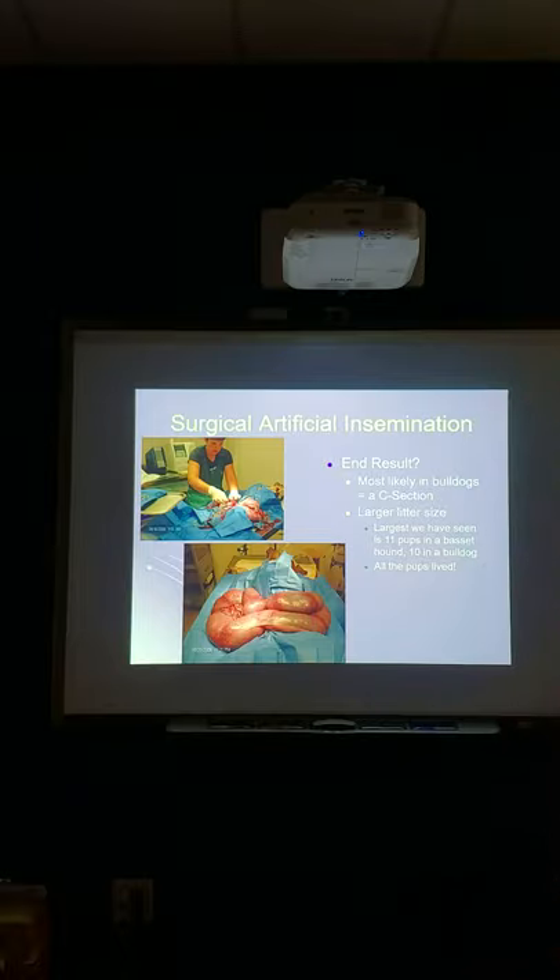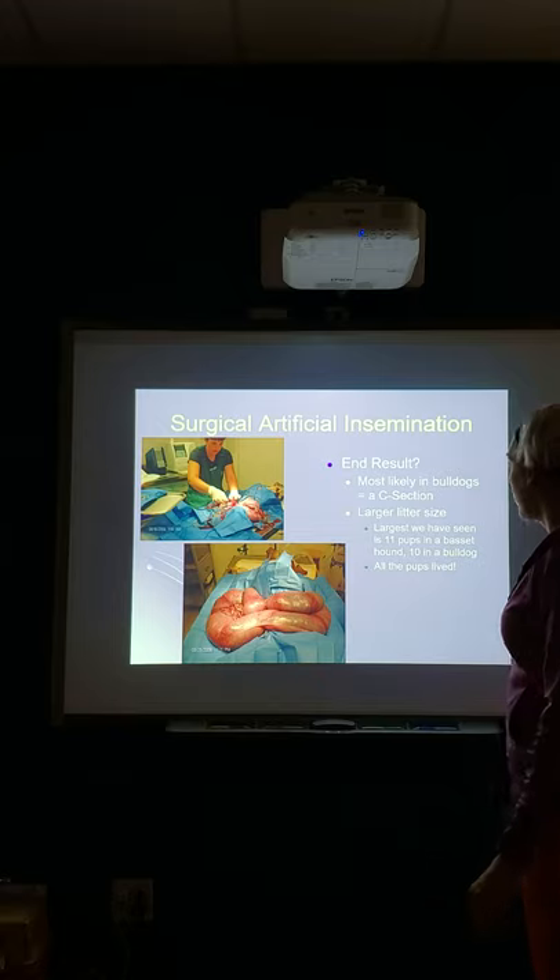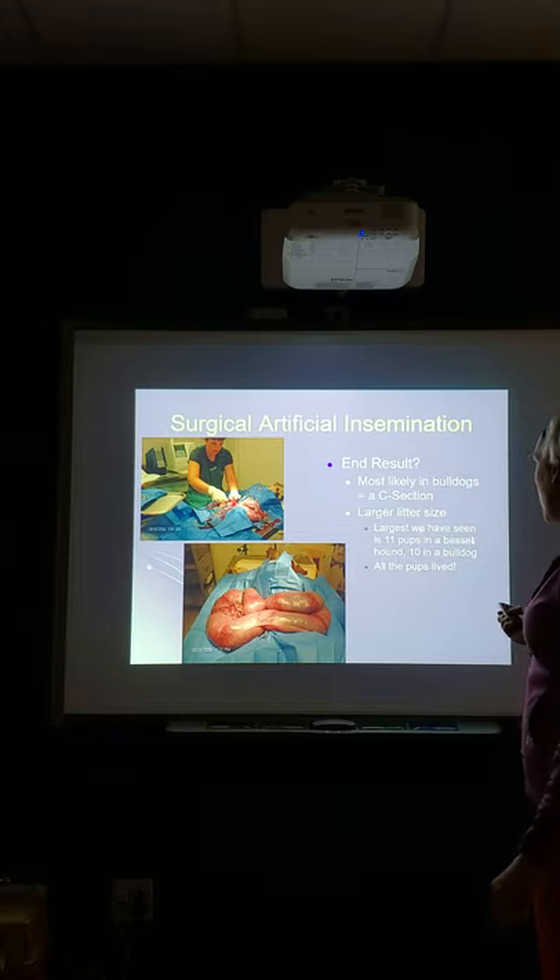The end result — in bulldogs you're most likely going to have a C-section. The largest litter size we've ever seen from a surgical artificial insemination was in a basset hound, and that was 11 pups.